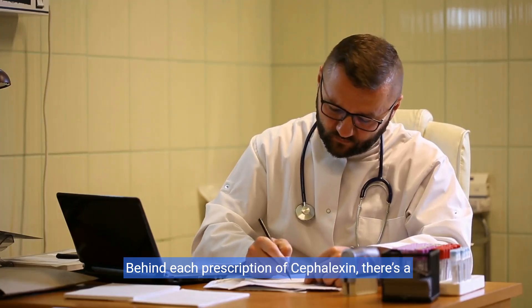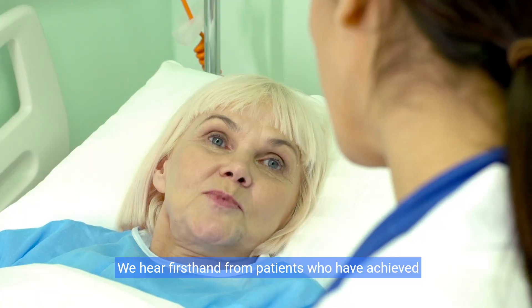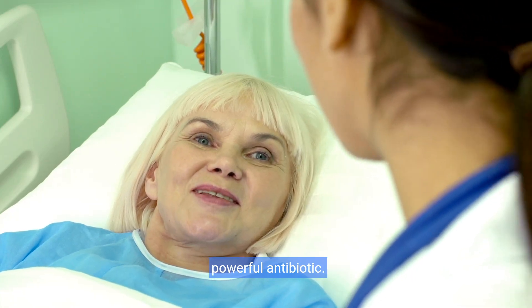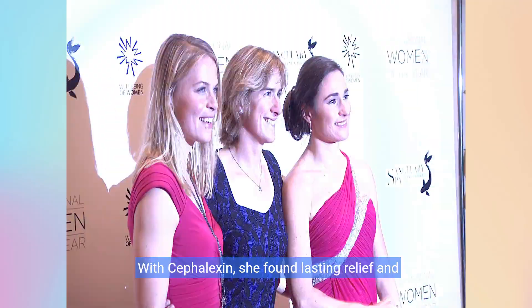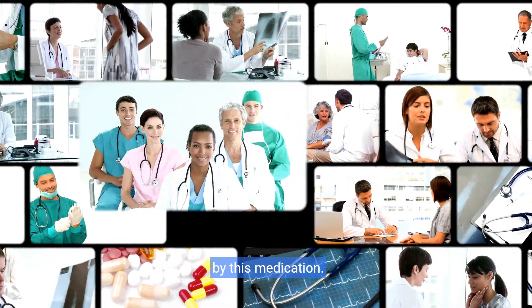Behind each prescription of cefalexin, there's a story of transformation and recovery. We hear firsthand from patients who have achieved remarkable improvements after treatment with this powerful antibiotic. Meet Anna, who suffered from recurring urinary tract infections. With cefalexin, she found lasting relief and regained her quality of life. Her story echoes through the lives of many touched by this medication.